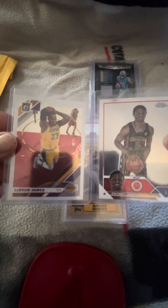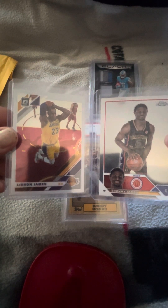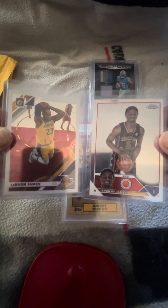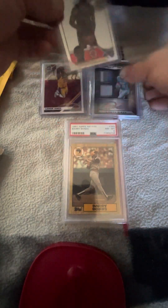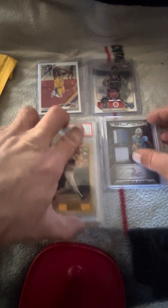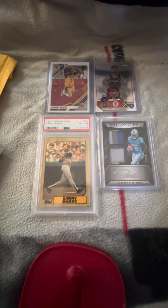LeBron and Bronny — how cool! It's a nice Donruss Optic in Lakers gear. Quite the parallel. We'll put the king and the prince on top. Again, thanks for hanging out — Baseball Cards Before Work. I appreciate your time. Peace!